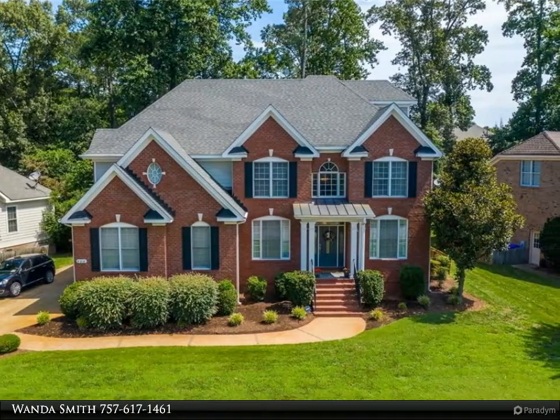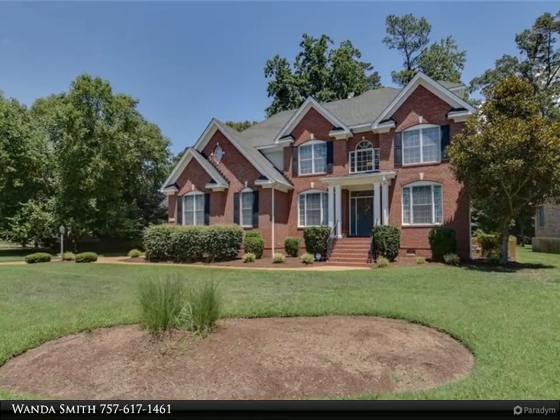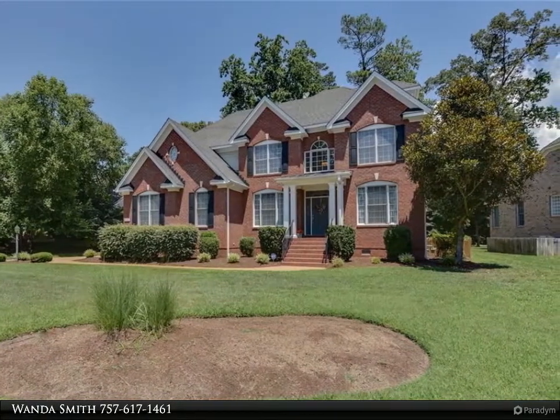This custom home features an open concept with beautiful kitchen cabinets, granite center island, walk-in pantry, roman columns, cathedral and tray ceilings, and two-way gas fireplaces.